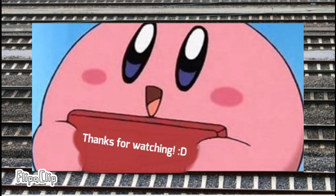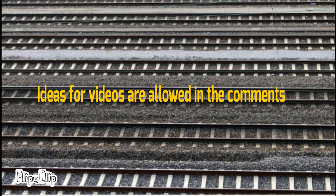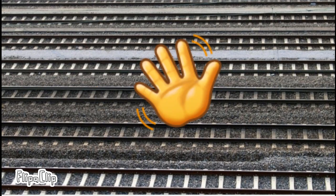Thank you for watching this episode of PRR's Rail History. Ideas for videos are welcome in the comment section. Goodbye, and see you in the next video.